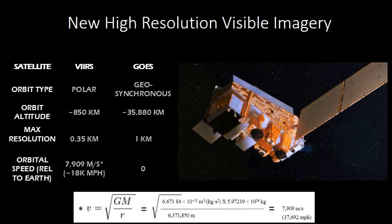And for those of you who are really geeky like me, here's the equation that I use to calculate the orbital speed of VERS. I think it's more fun to calculate things myself than to look them up on the internet.